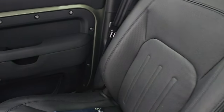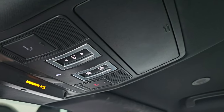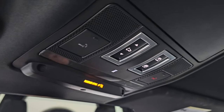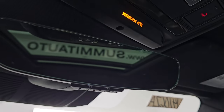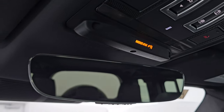Passenger side floor mat and seat are in excellent condition as well. You get the panoramic sunroof up there, sunroof and sun shade controls, an SOS button, and home link buttons for your garage door, security systems, and lighting systems right there. Auto dimming mirror as well.